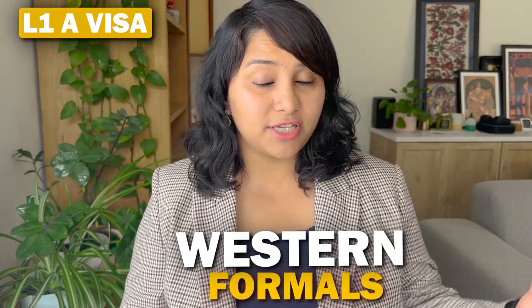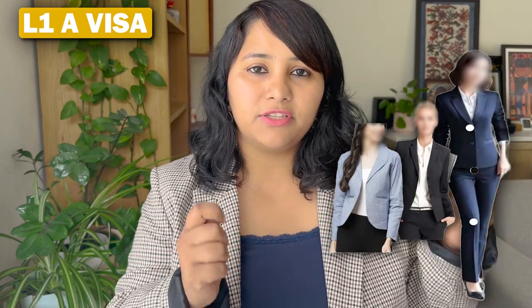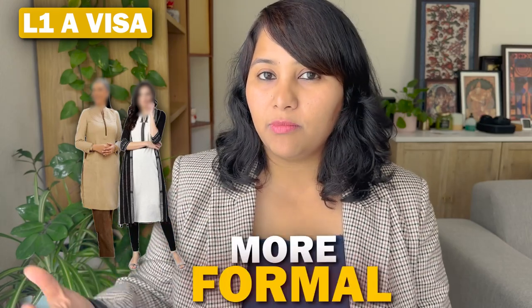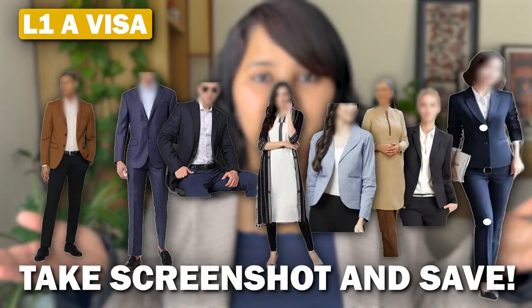For women applying for L-1A, consider Western formals — a shirt with trousers or a formal skirt, with a blazer — or formal dresses. For Indian wear, go for formal kurtas in lighter colors like beige, cream, or light pinks, which look more elegant and formal. Pair them with straight formal pants rather than churidhar, as pants tend to look better for a visa interview. Sarees are also an option if you're confident wearing them.